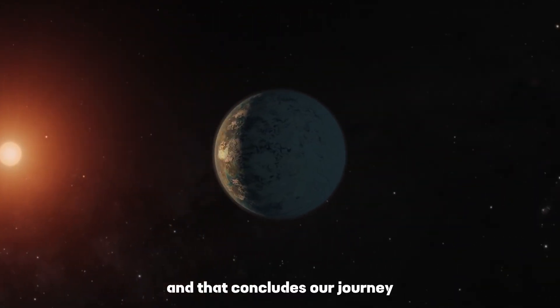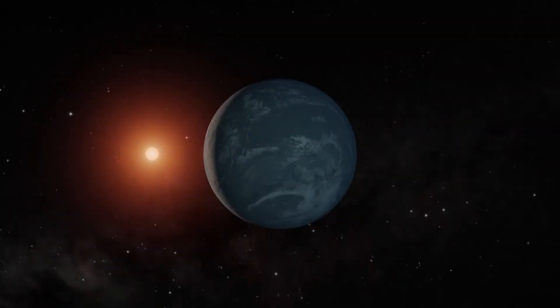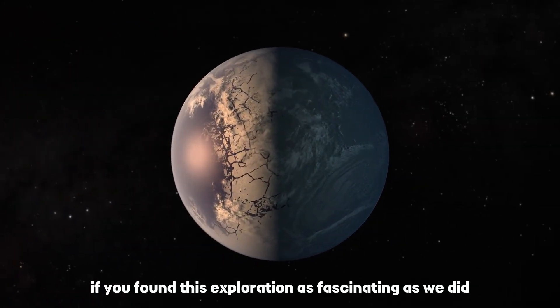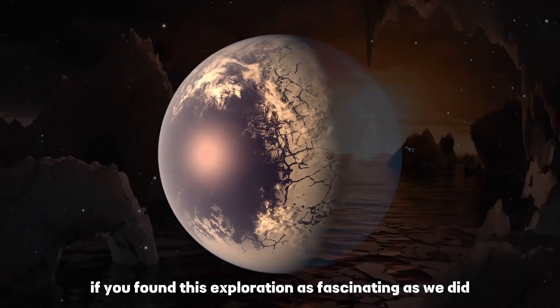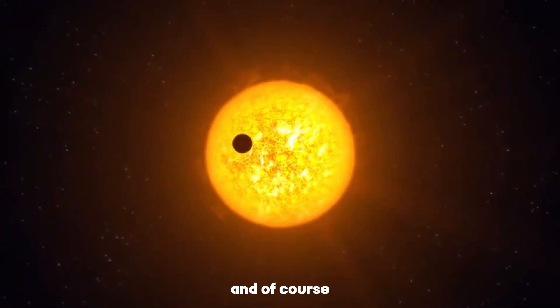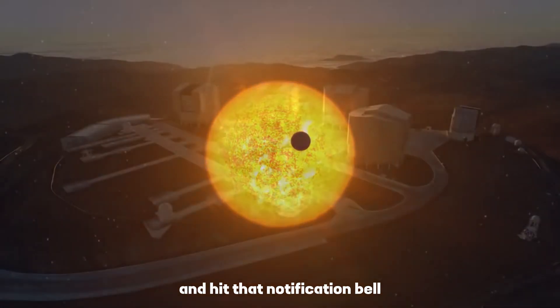And that concludes our journey into the captivating Trappist-1 planetary system. Thank you for joining us today. If you found this exploration as fascinating as we did, please give this video a thumbs up and share it with fellow space enthusiasts. And of course, don't forget to subscribe to our channel and hit that notification bell.